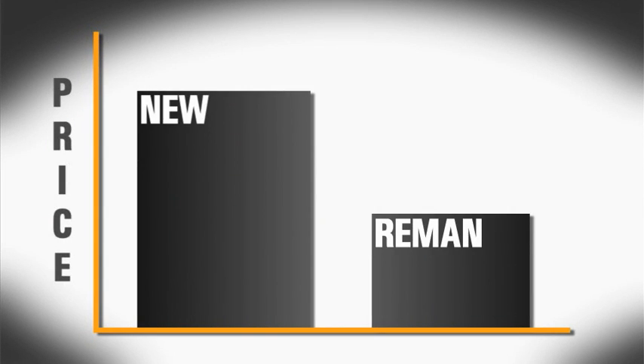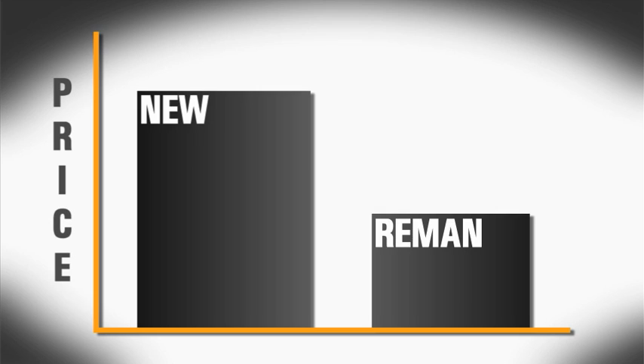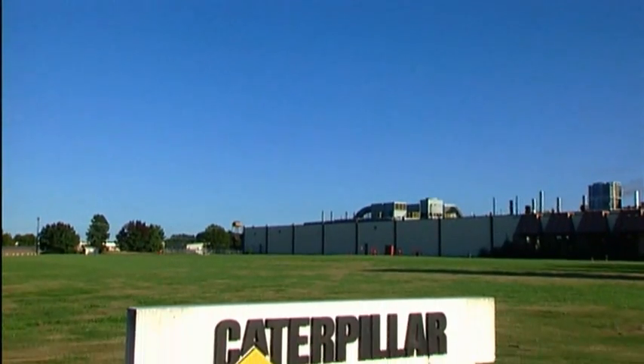A customer buys a Cat Re-Man product at a fraction of the price of a new part. The Re-Man price includes a core deposit, which gives the customer financial incentive to return the product, or core, being replaced. Once the dealer inspects and accepts the old product, or core, the deposit is returned to the customer. Now the remanufacturing process begins.